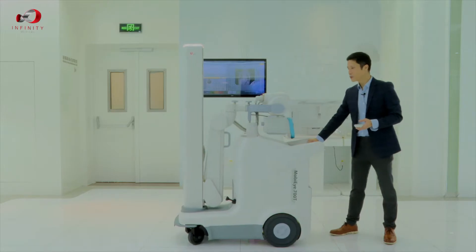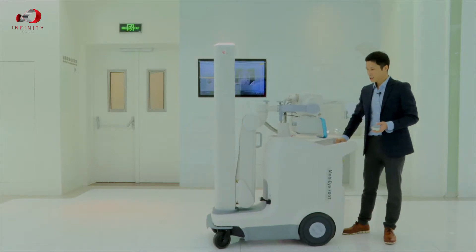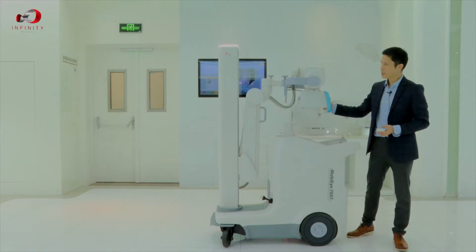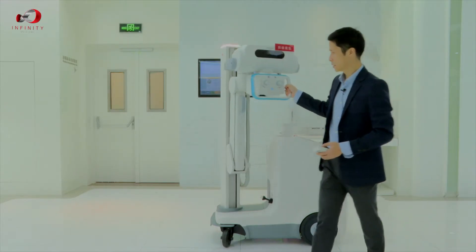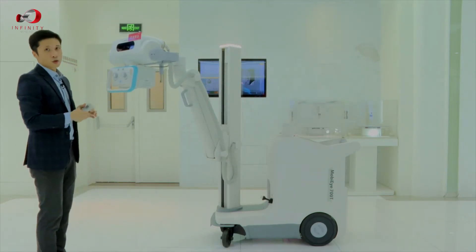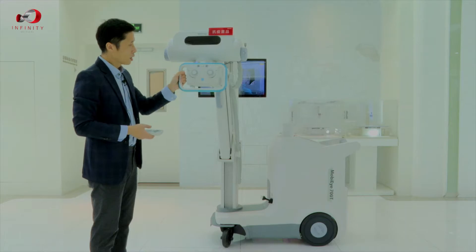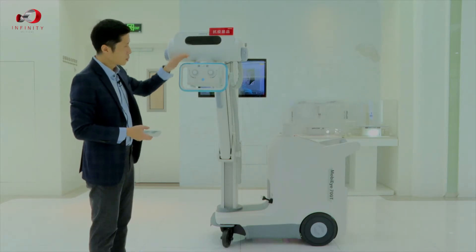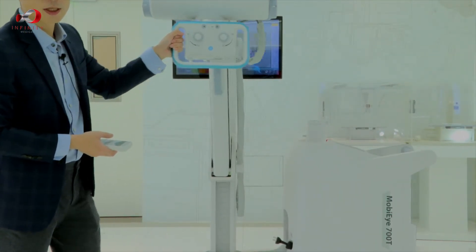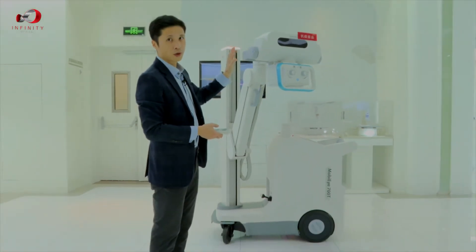Besides driving the system around, what's most important is when we are doing an exposure. Now I'm going to introduce you to the super flexible tube head and the bionic arm system. The bionic arm and tube head have a very large moving range, and the blue handle band is touch sensitive — touch and move, release and stop. This is a very smart design.